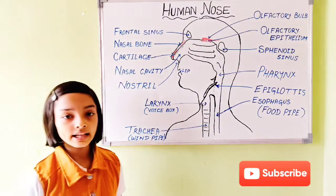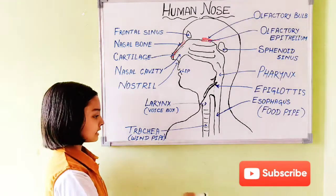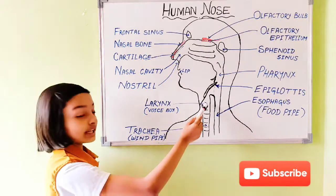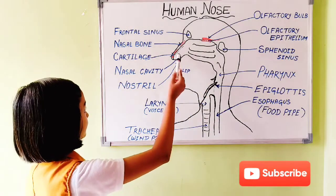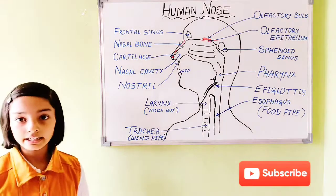During exhalation, from the lungs it goes to the windpipe, from the windpipe to the larynx, from the larynx to the pharynx, from the pharynx it goes to the nasal cavity, and from the nasal cavity it goes to the nostrils and comes out.